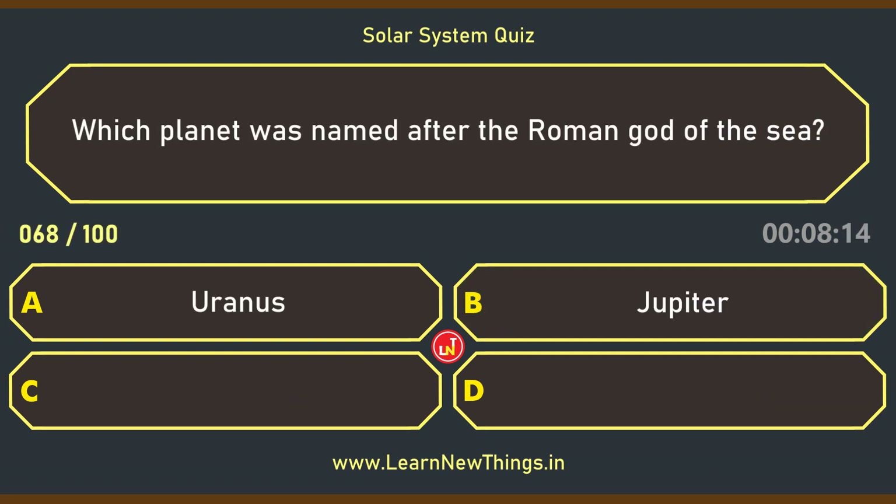Which planet was named after the Roman god of the sea? Neptune.